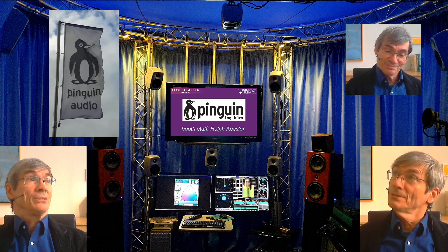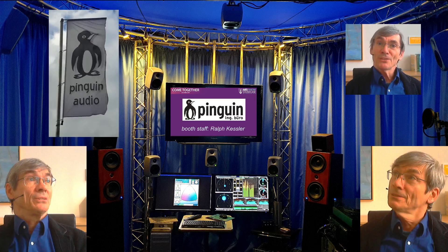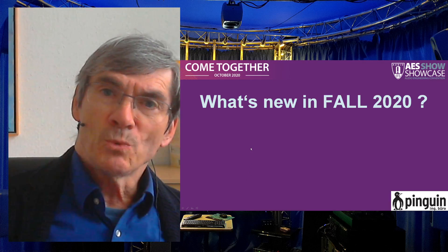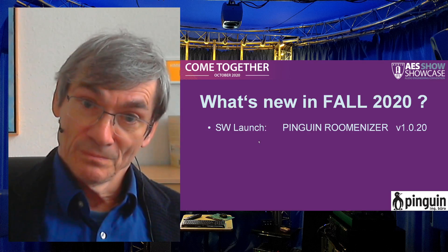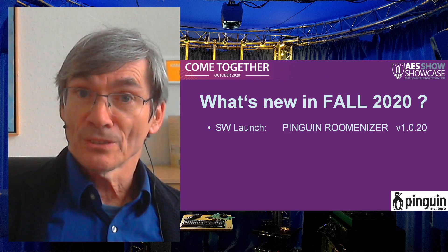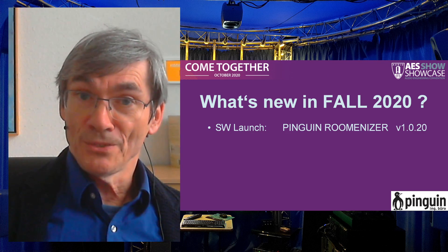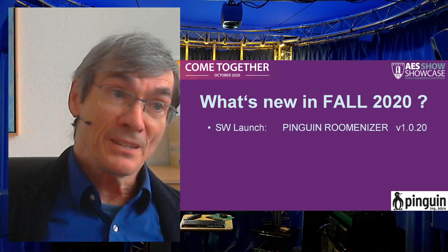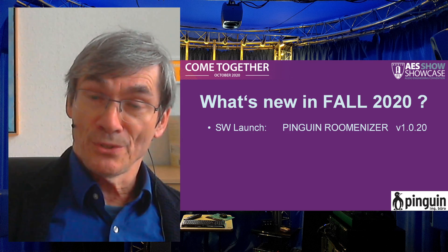I go for precision. Together we three will help you in optimizing your workflow and maintaining the quality of your audio productions. So what are the major product news at Pinguin in fall 2020? First thing is we have to celebrate a product launch — we call it the Pinguin Ruminizer, now in version 1020.